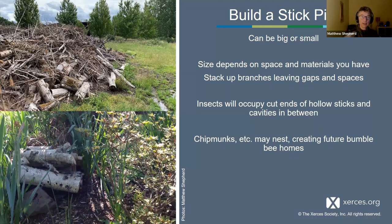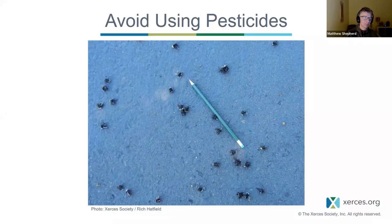You can also build stick piles — logs, twigs — another way to introduce untidiness and another habitat factor into your landscape. You'll find bees nesting in the hollow or broken twig ends, chipmunks and others will nest in there, and song sparrows will move in too. Interestingly, an abandoned chipmunk nest is one of the preferred nesting sites for the endangered rusty patched bumblebee. By creating all these different components, you can support the entire life cycle.